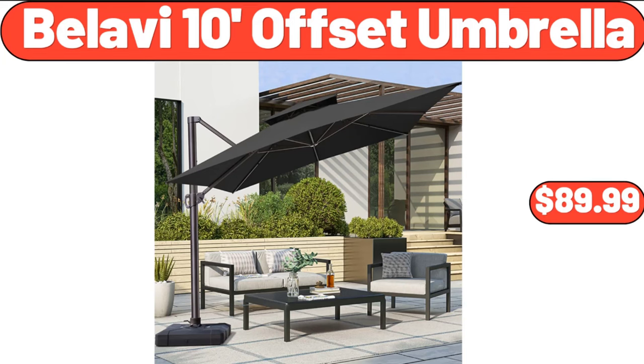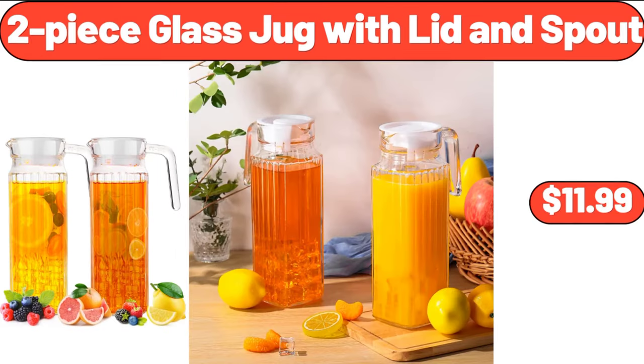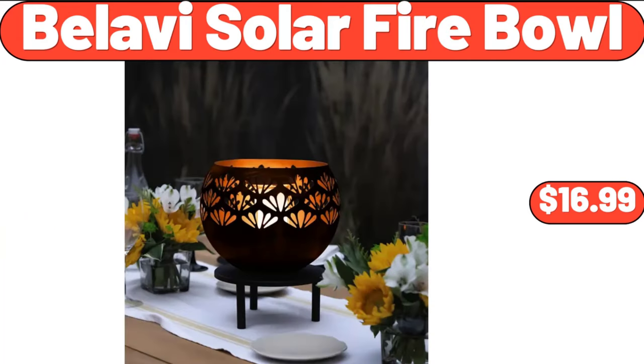Bellavi 10-Foot Offset Umbrella, $89.99. Bakeshop Apple Pie, $5.89. 2-Piece Glass Jug with Lid and Spout, $11.99. White Checkered Cross Body Bag, $25.99. Vintage Floral Sewing Kit, $8.98. Bellavi Solar Fire Bowl, $16.99.